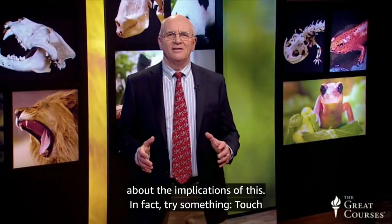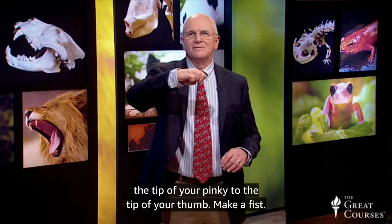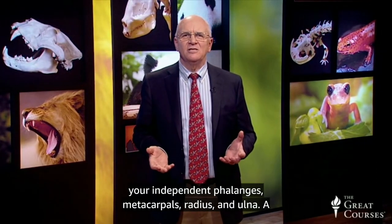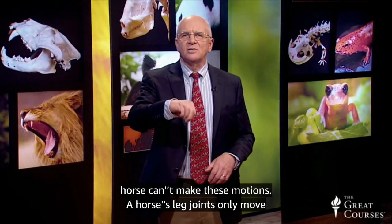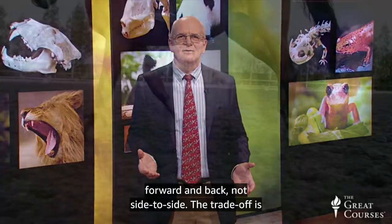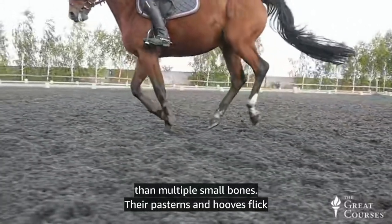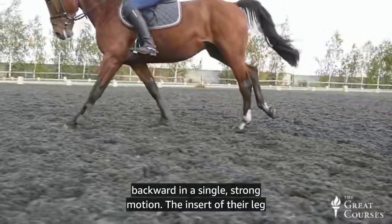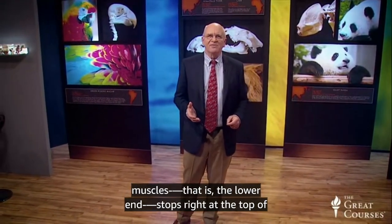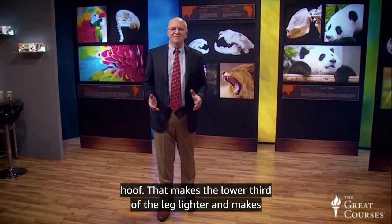Think about the implications of this. Try something: touch the tip of your pinky to the tip of your thumb, make a fist, rotate your wrist. All of that movement is possible because of your independent phalanges, metacarpals, radius, and ulna. A horse can't make these motions — a horse's leg joints can only move forward and back, not side to side. The trade-off is power and speed. A single, thick bone can take a greater impact than multiple small bones. Their pasterns and hooves flick backwards in a single, strong motion. The insert of their leg muscles stops right at the top of that elongated metacarpal — the rest is all tendon down to the hoof — making the lower third of the leg lighter and movement faster.